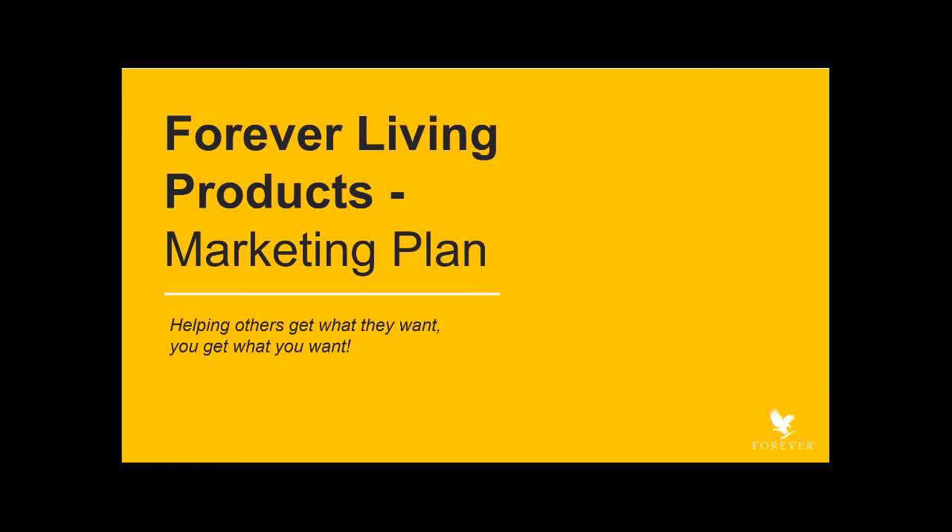Hi there, Bill Lewis here to welcome you to the Forever Living Products Marketing Plan. We're very proud of this amazing system and are excited to share it with you. Our plan is based upon the philosophy that by helping others get what they want, you get what you want.